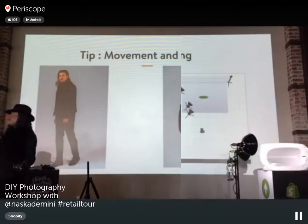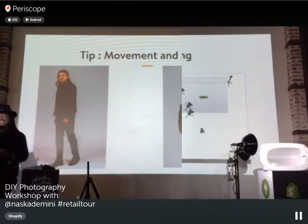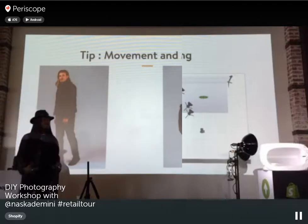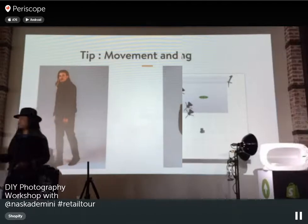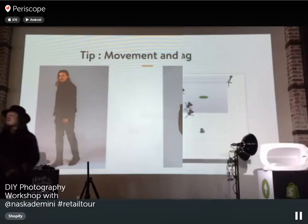A last tip for lifestyle photography: make sure there's movement in your shot. Have your model take a step forward and then capture the shot. That gives the image life and shows the product in action. Always have your model moving — you can do the standard static shot, but add movement shots too.